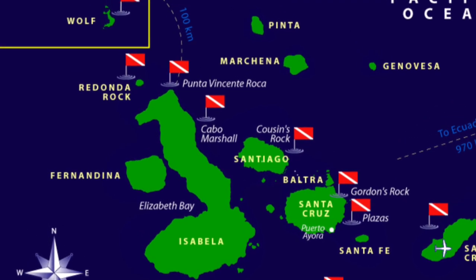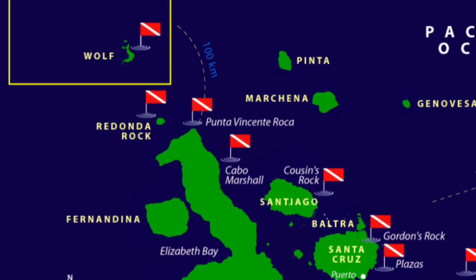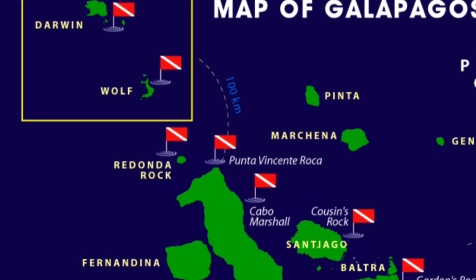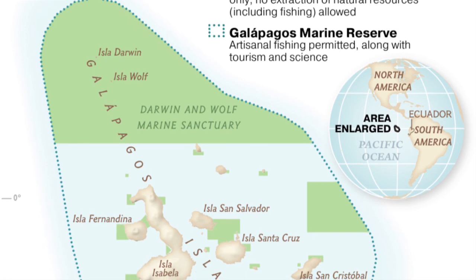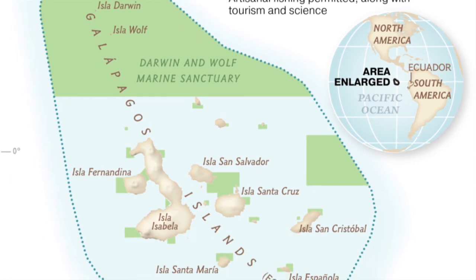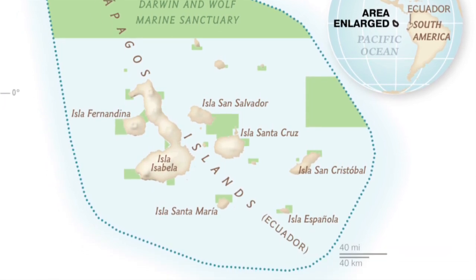In recognition of this, in 2016, Ecuador created a new marine sanctuary of around 15,000 square miles in the waters around Darwin and Wolfe Islands. It is incorporated into the 80,000 square mile Galapagos marine reserve created in 1998. Crucially, no fishing will be allowed in the sanctuary, giving a safe haven for any fish species which congregate there.